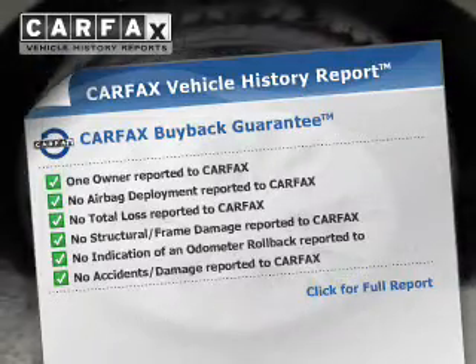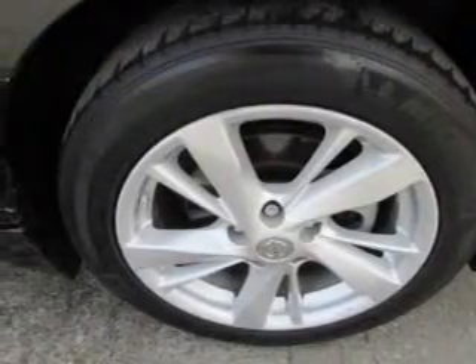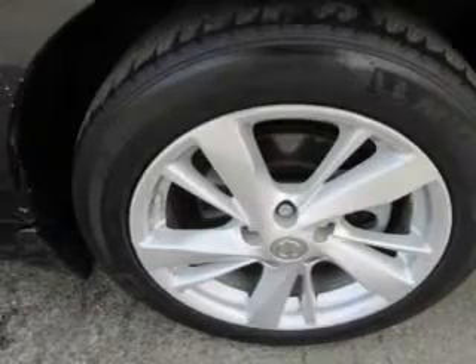Carfax is the most trusted provider of vehicle history information. Great quality at a great price. Call or click to contact us today.